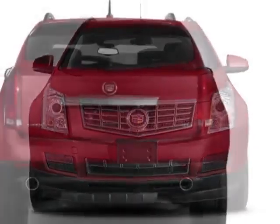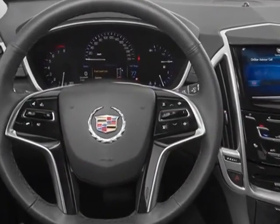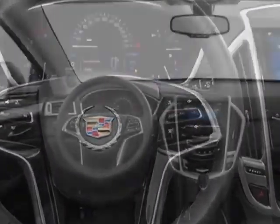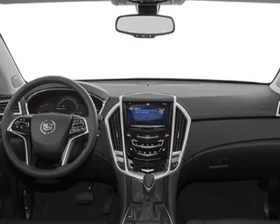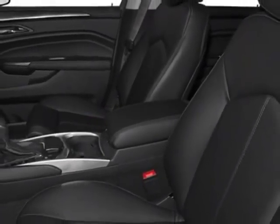This SRX boasts a 3.6 liter engine and has a 6-speed automatic transmission. Another great feature is that this vehicle uses flex fuel. Additional options for this vehicle include the performance collection preferred equipment group.